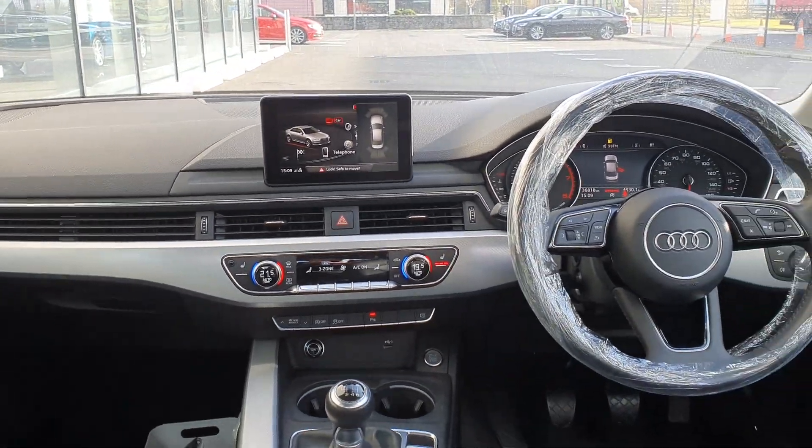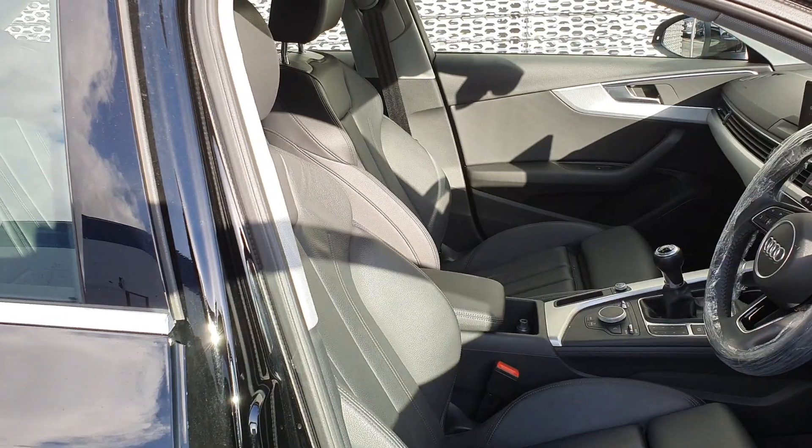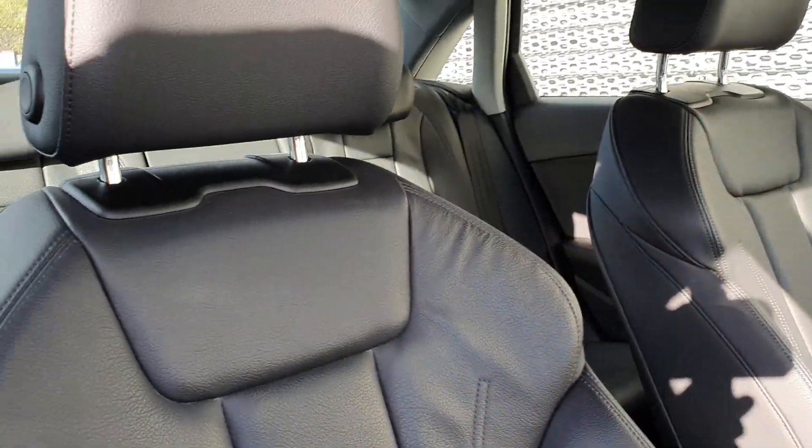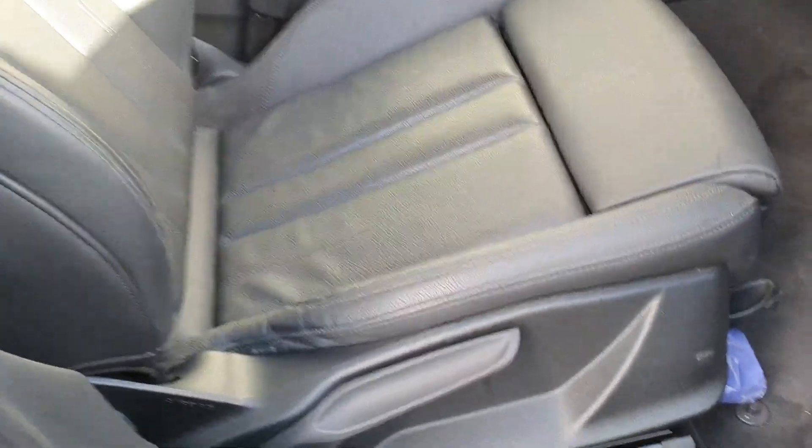The front seats are extremely comfortable — I'll give you a quick glance at those. With the Sport model, sport seats were standard, so these are very nice full leather seats. There's an under-thigh extension you can pull out behind your knee. Very adjustable and very comfortable too.